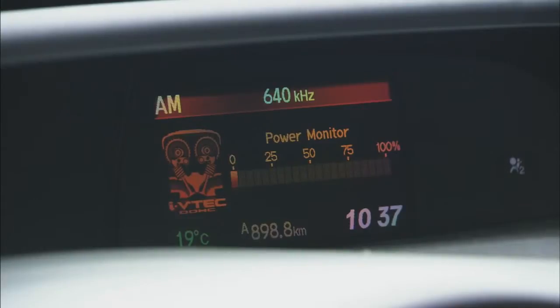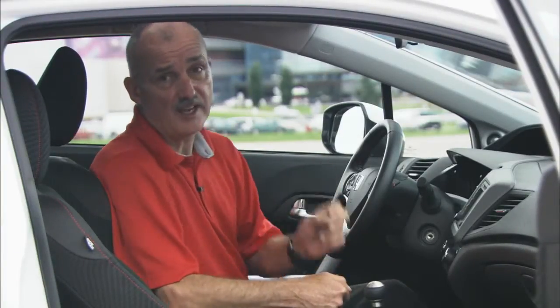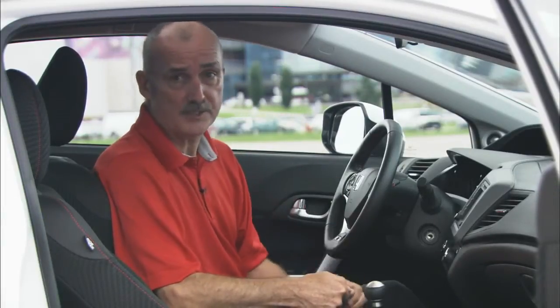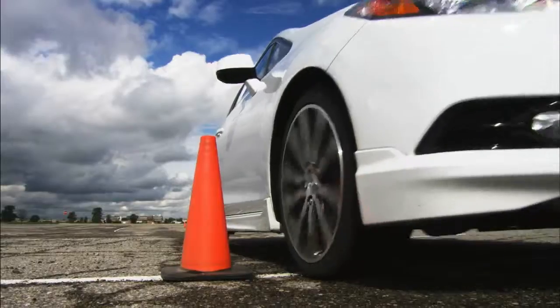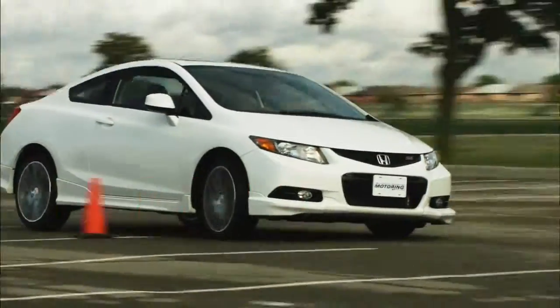One piece I did like sits up here in the information display — it actually shows you the engine output. For the most part you never really see much more than about 75%, until the i-VTEC system kicks in. When that happens and you've got a hundred percent output coming from that engine, this thing picks up its side sills and runs like the wind.